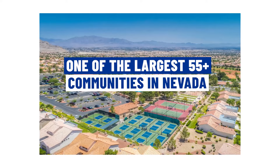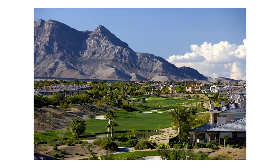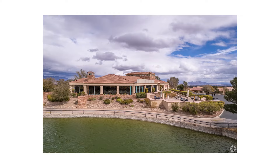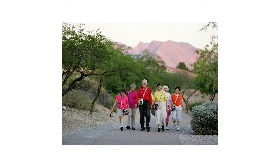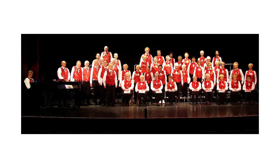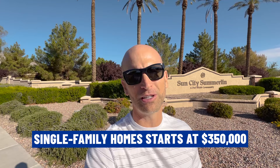Our next village is Sun City Summerlin, one of the largest 55-plus communities in all of Nevada, found at the northern border of Summerlin at an elevation offering tree-lined streets and breathtaking views of the valley and surrounding Red Rock Canyon. This Del Webb retirement community started development in 1989 and was completed in 1999. It offers four different clubhouses, each with a wide range of amenities including a fitness center, three golf courses, and over 80 different groups to join, plus plenty of walking and biking trails. Townhomes start around $300,000, while single-family homes start at $350,000 — an outstanding value for Summerlin.